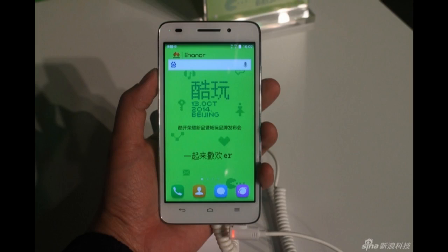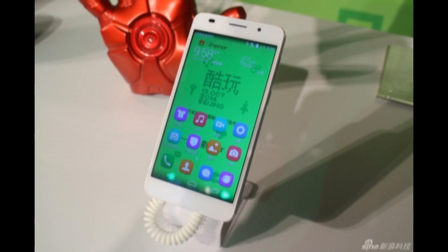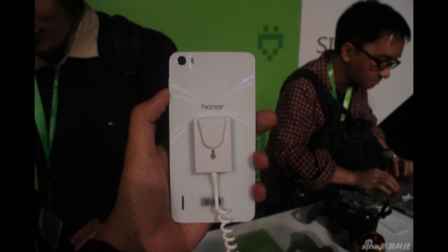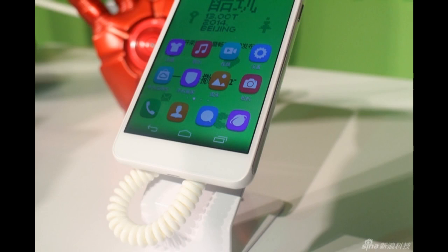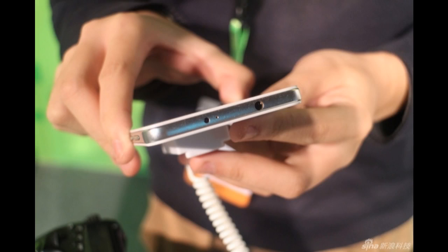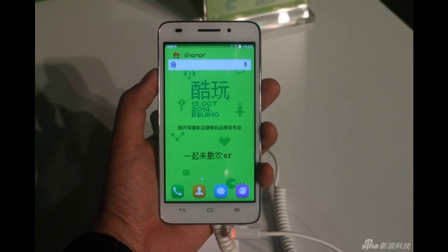At an event today in Beijing, Huawei officially unveiled the Honor 6 Extreme Edition packing the company's latest Kirin 928 chipset. It's comprised of a 2GHz octa-core CPU, 3GB of RAM, and Mali-T628 MP4 GPU. We're yet to see how much faster the Kirin 928 is compared to the Kirin 920 found in the Honor 6.